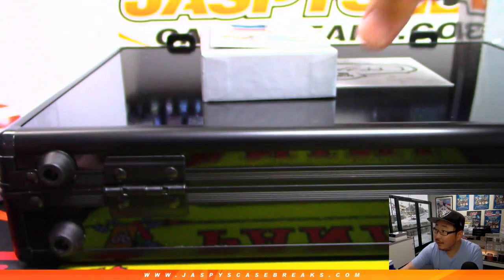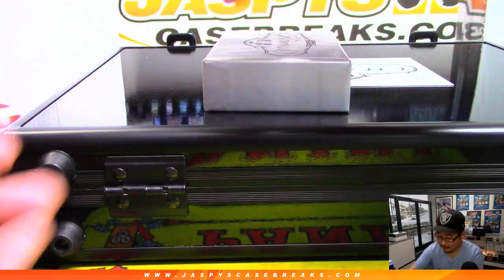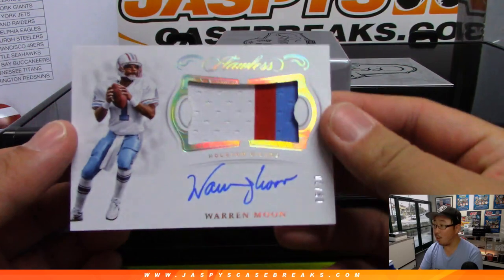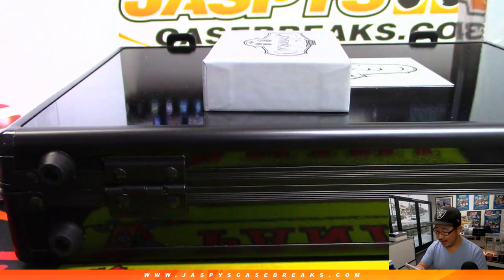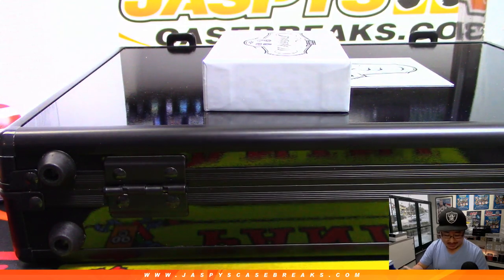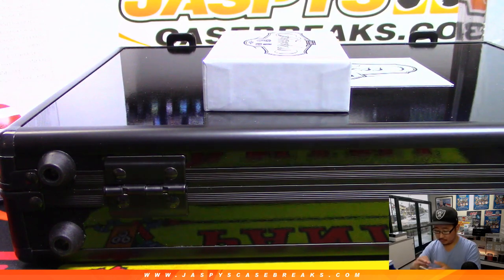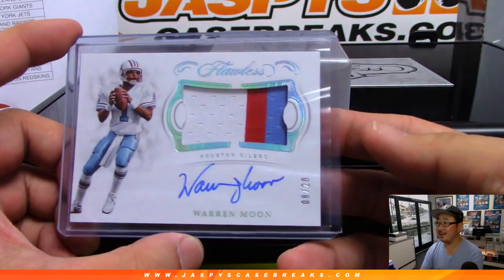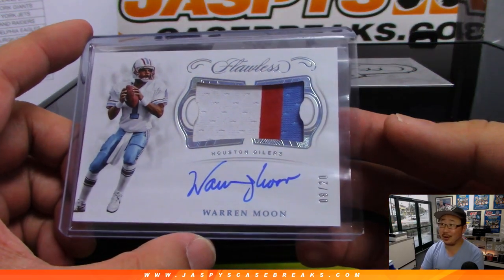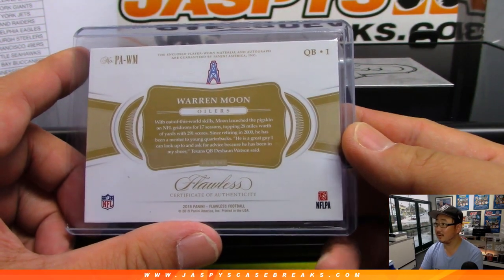Ray M. — this card's a little bent right here, but it's Warren Moon. Three-color jersey and autograph, eight out of 20 on that one. Nice. Warren Moon stuff will go to the Titans — Ray Mendoza. There you go, you spotted it, it's going to you. Nice.